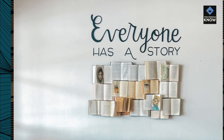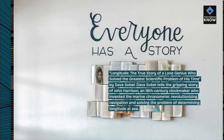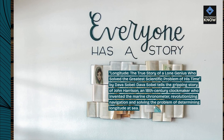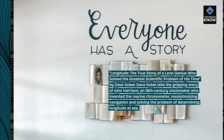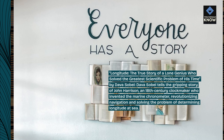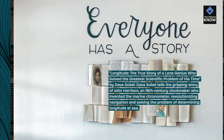Longitude: The True Story of a Lone Genius Who Solved the Greatest Scientific Problem of His Time by Dava Sobel. Dava Sobel tells the gripping story of John Harrison, an 18th-century clockmaker who invented the marine chronometer, revolutionizing navigation and solving the problem of determining longitude at sea.